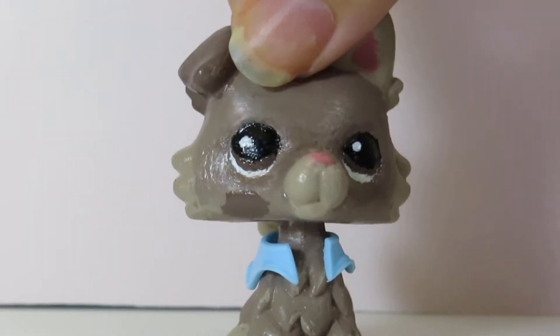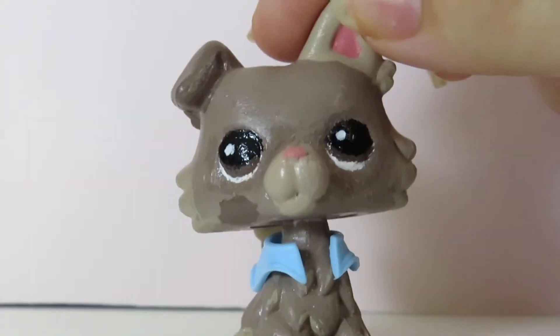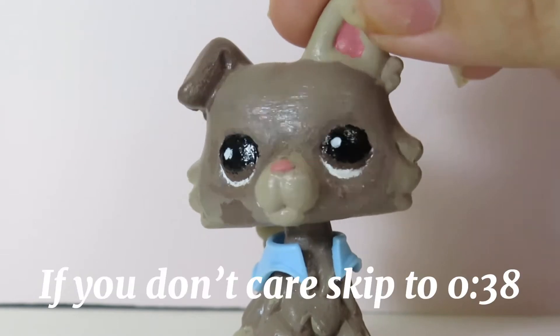Hey everyone, welcome back to my channel. In today's video I'm going to be doing an LTC theme. If you don't know what the LTC is, here is a brief description.